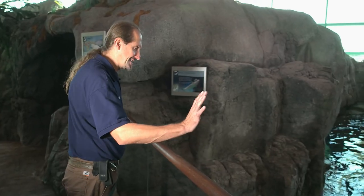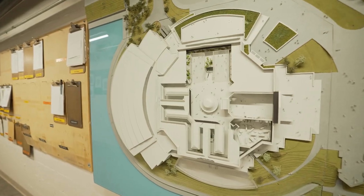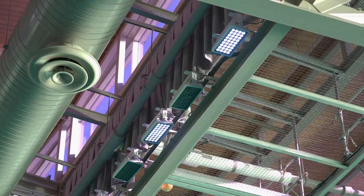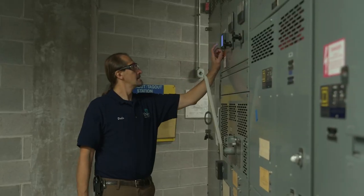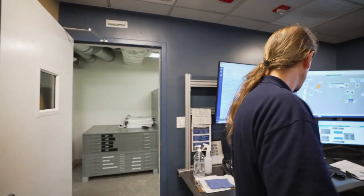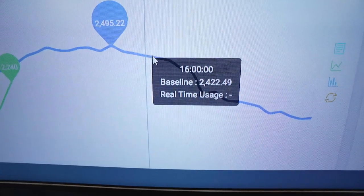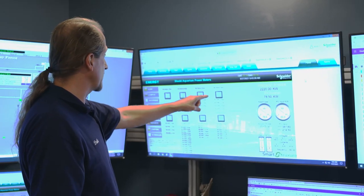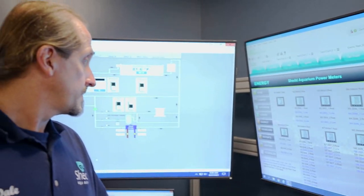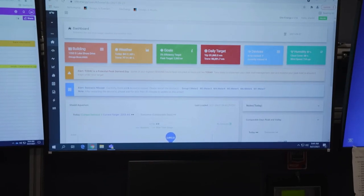Hi. How are you doing today? We've been able to replace our lighting in the building by 75%, turning them into LED, which helps significantly reduce our energy consumption. We have a program that monitors our energy. We have a forecasted projection of where we want our energy to be. These are the sub-meters we have in the building, and I'm looking at the energy draw on each piece of equipment just to make sure that nothing stands out of the ordinary.